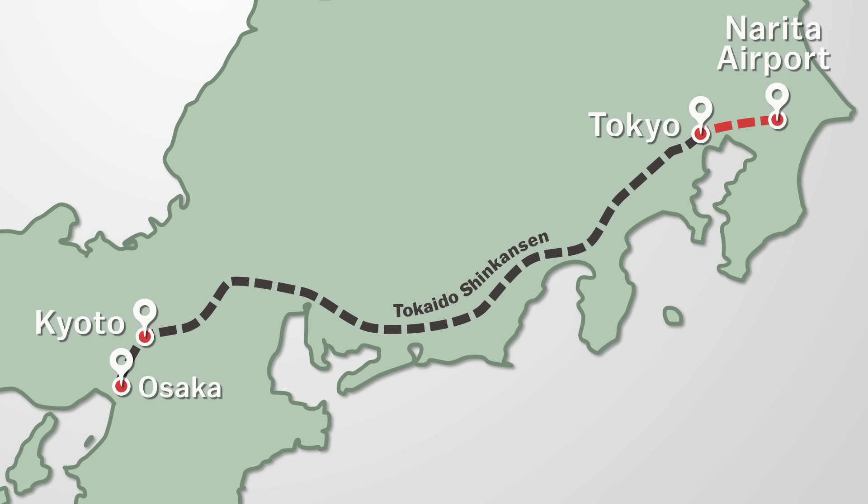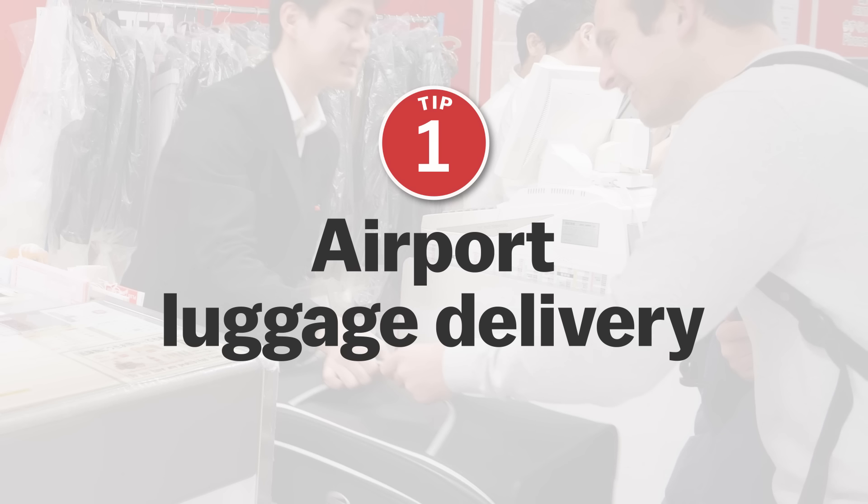Japan is an extraordinary country with unique attractions catering to virtually every taste. For those visiting for the first time, however, the wide variety of services and transport options, not to mention the busy stations and language barrier, can make getting around seem a little daunting. With this in mind, we've put together a list of tips that aims to help visitors get the most out of their first trip to Japan.